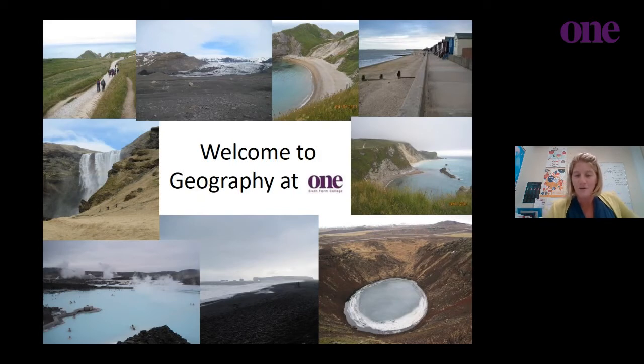Hello everyone, welcome to Suffolk One and welcome to the Geography Department. I'm Abbey Lord and there are two of us that teach Geography, myself and Rachel, who isn't here this evening. I'm so sorry that you're unable to come into the College — it's so much nicer to meet each other in person, but we're going to offer you some information about how Geography is run here, what we do and what the course actually involves.